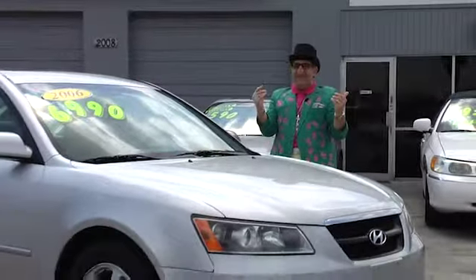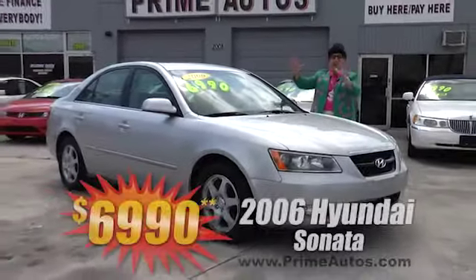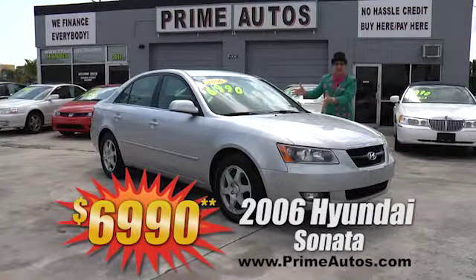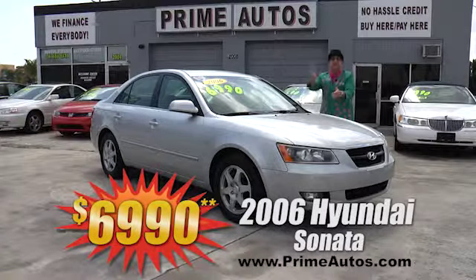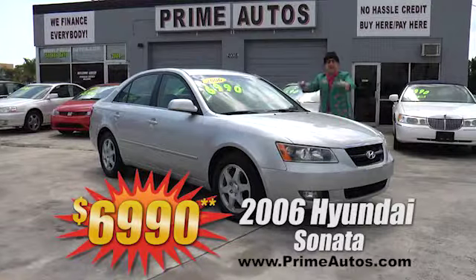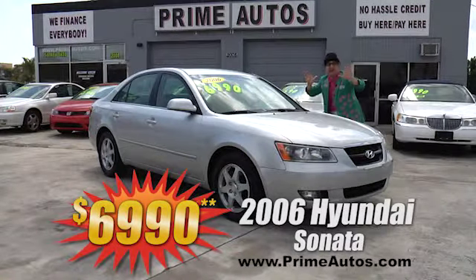The Deal Man says you're going to save big money on this great-looking 2006 Hyundai Sonata sedan. It's loaded with the optional V6, moonroof, alloys, and all the extras — Deal Man priced at only $6,990.